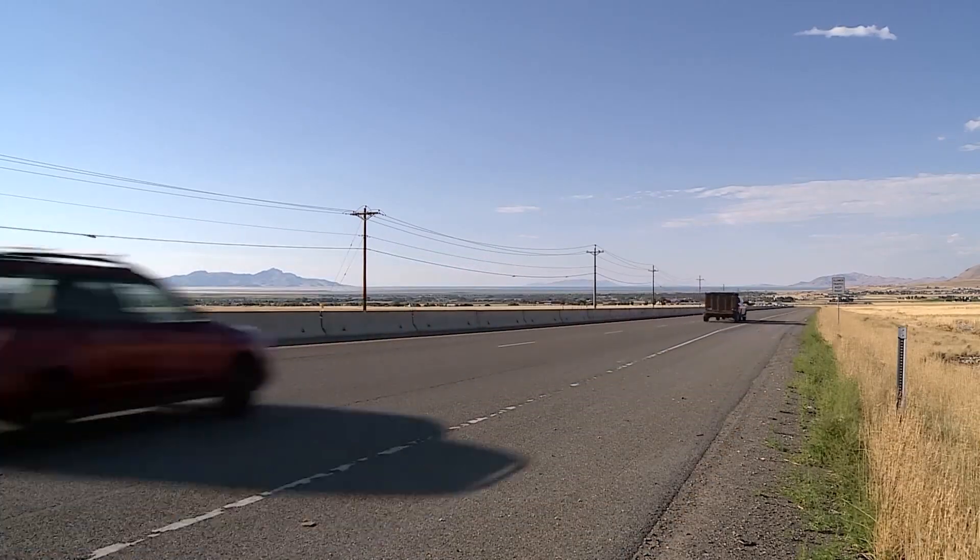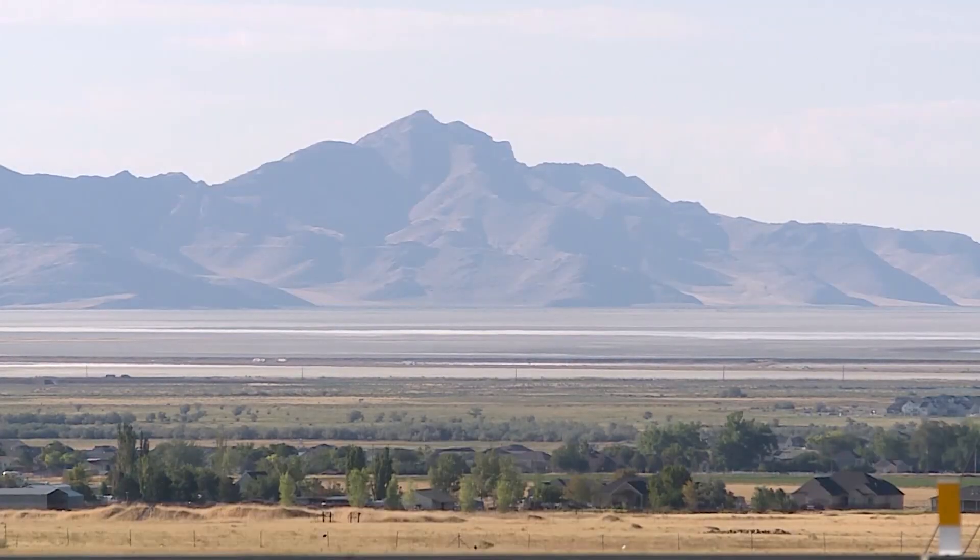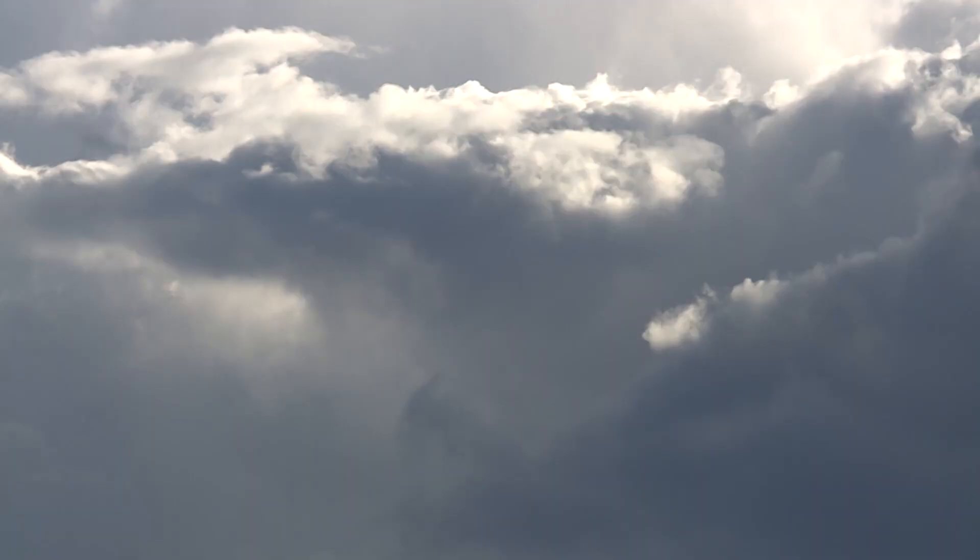It's everything — luck, skill, science, having the drive to go out and do it. Right now, they're hitting Earth every day. On KSL Plus.